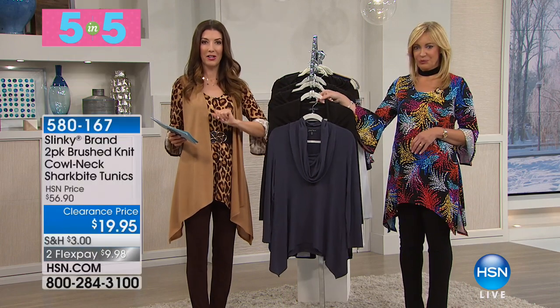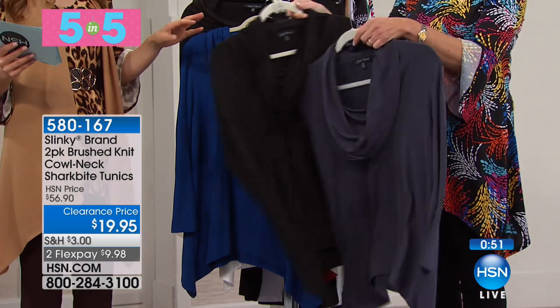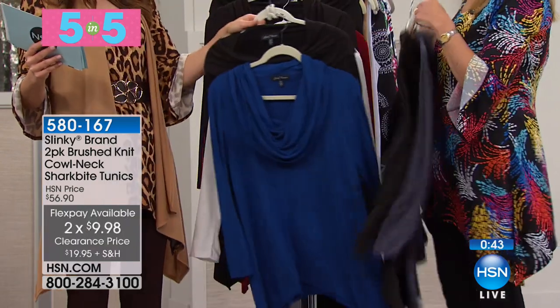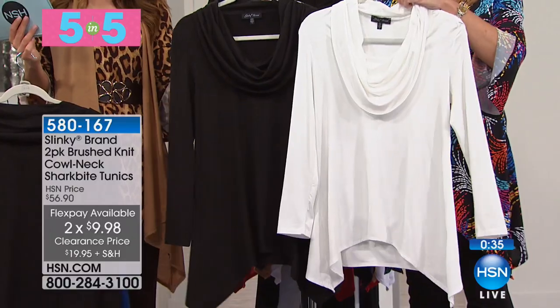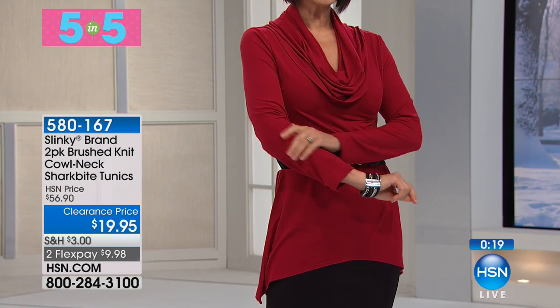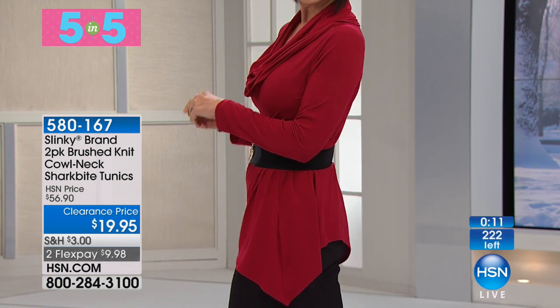Five-in-five starts now! Two tunics for less than twenty dollars from Slinky — lowest price ever. Color choices: charcoal and black duo; royal blue and black duo; ivory and black duo; and bordeaux and black duo. These are soft, yummy staple pieces with a cowl neck that frames your face without adding bulk, a shark bite bottom, and long sleeves. You're getting each one for under ten dollars.